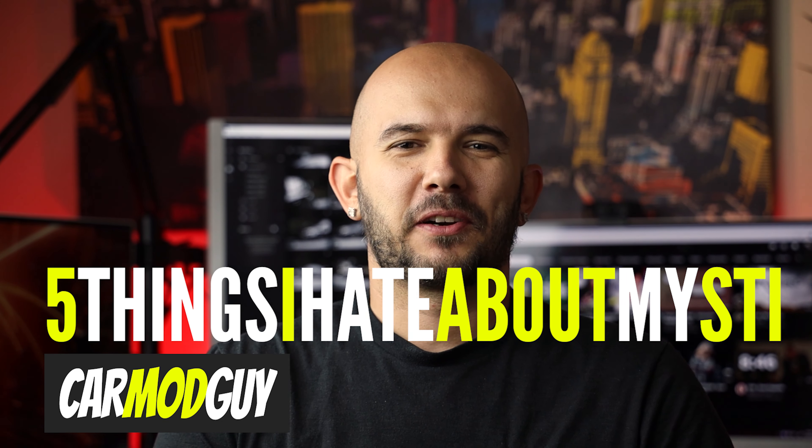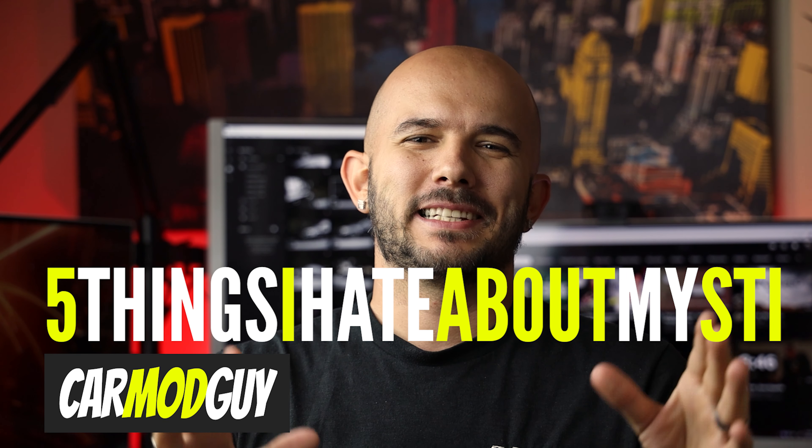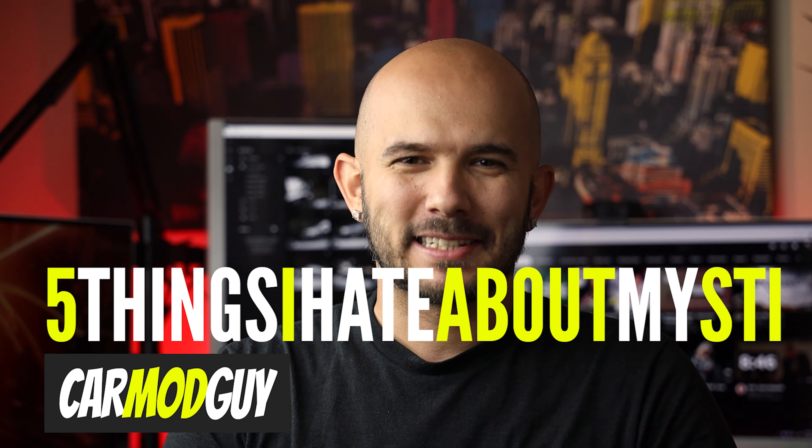If you took a look at my YouTube or Instagram account, you would never guess that there are things that drive me nuts about my STI. Just FYI, there are. After about a year of ownership, I can fully appreciate its annoyances. Here are the five things that I hate about my STI.